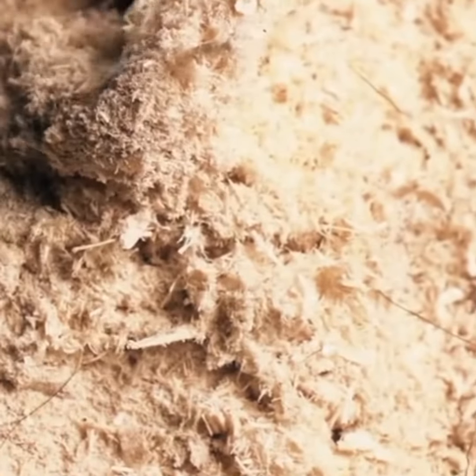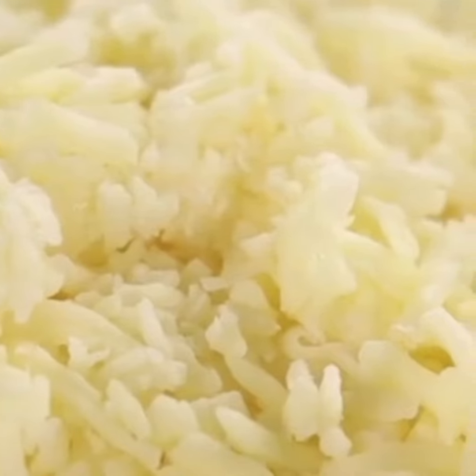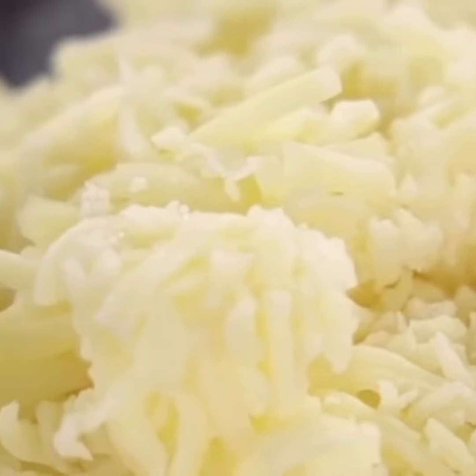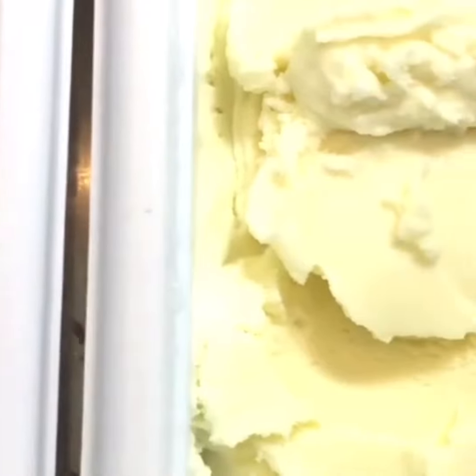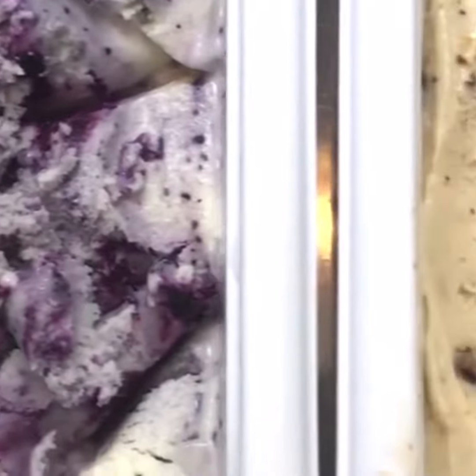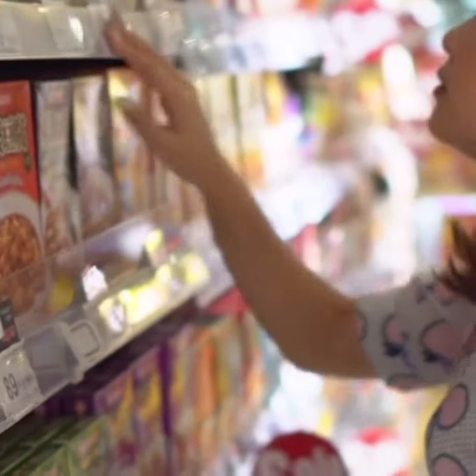The food companies do not have to disclose where the cellulose is derived from. Why do we have cellulose in our food — or sawdust? Well, there are actually a few reasons. One, it helps with caking in foods such as shredded cheese, and it's found in Parmesan cheese a lot. It creates a creamy texture in foods such as ice cream, and it is a really cheap filler, less expensive to make processed foods.